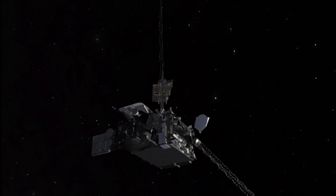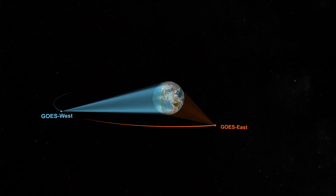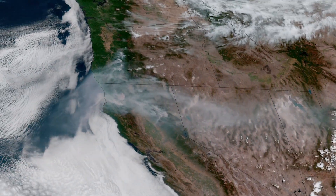NOAA's GOES-17, operating in the GOES-West orbit, has shown its mettle, detecting and monitoring wildfires and the hazardous smoke they emit. There are two instruments on the GOES series of satellites which are helpful for wildfire detection and monitoring.